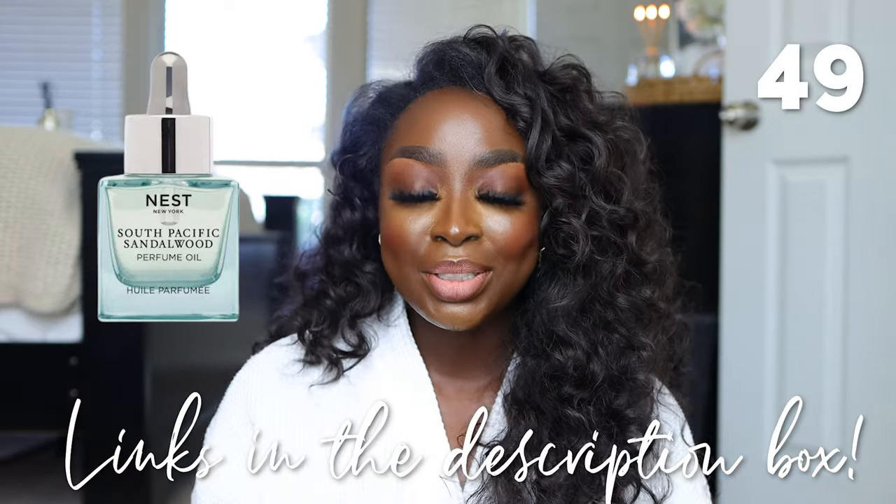I love Nest New York Perfume Oils — this is the Indian Jasmine one. Right now I am loving their Sandalwood scent — I'll link it below. I love to put it on as a last step; it gives a nice sheen, smells good, is highly concentrated, and is a great way to get fragrance on the body that will last you a long time. I've done this at night before and in the middle of the night you just smell your skin — it's amazing.